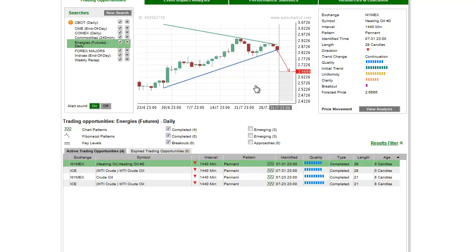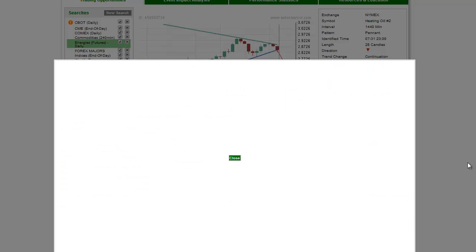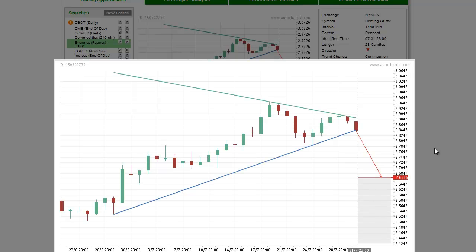Heating oil weakened on the news, making it the commodity market to watch today. Our technical research indicates that heating oil has broken through the support line of a pendant chart pattern on the 1440-minute chart. Completing the pattern is setting up the market for a possible move into the AutoChartist forecast price at 2.6636.